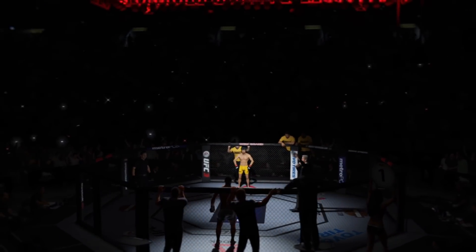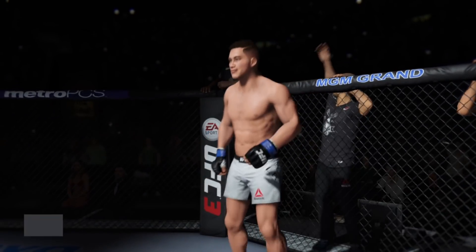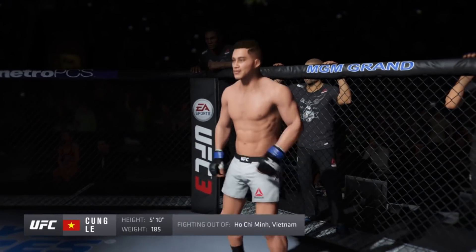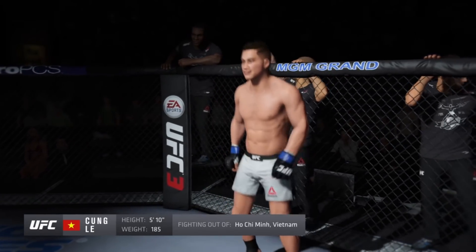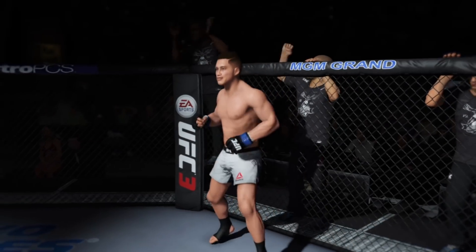Five rounds in the UFC heavyweight division. Introducing, out of the blue corner — this man is a kickboxer making his professional debut here tonight. He stands 5 feet 10 inches tall, weighing in at 185 pounds, fighting out of Ho Chi Minh City, Vietnam. Diesel!